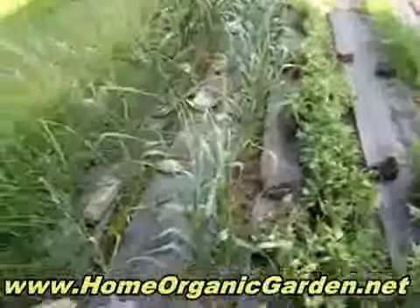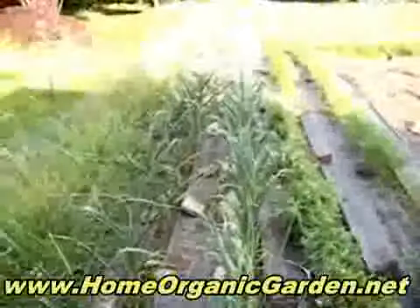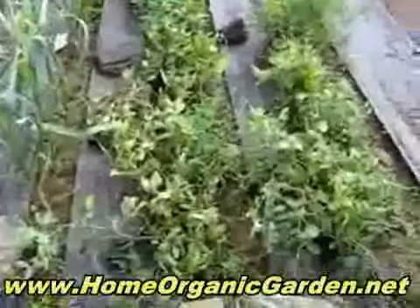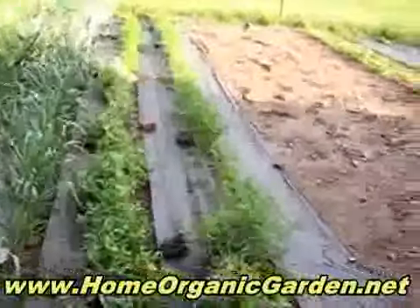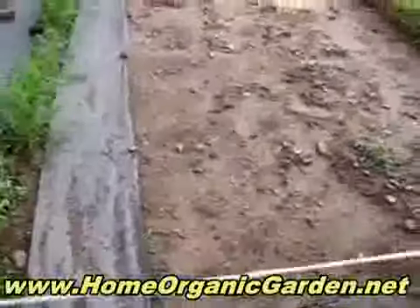Here's the garden — these are the garlic, there's two rows and there must be a million of them. And these are the peas and at the end the carrots, and we've had a lot of rain.